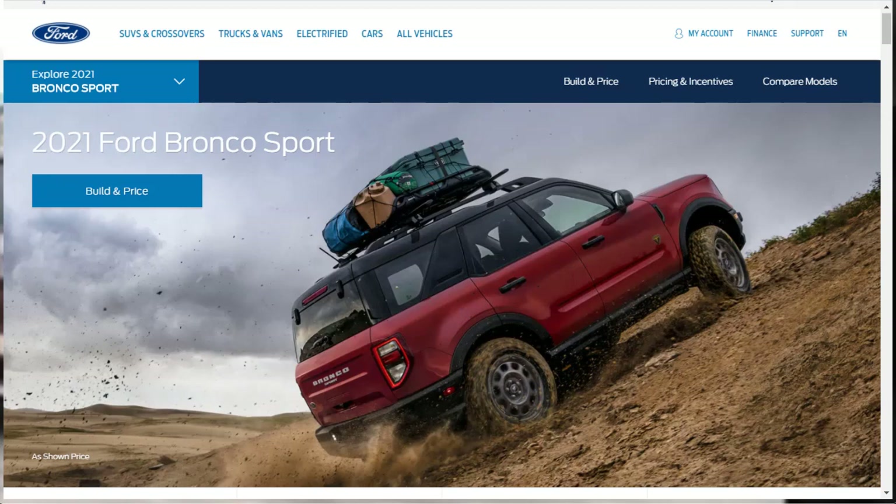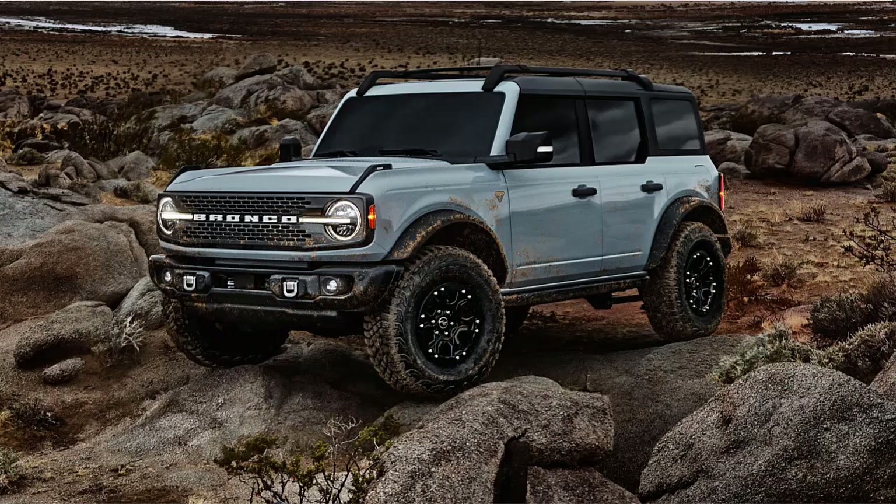Hi, welcome, thanks for joining me. On this episode of Build Your Own, we're going to build price and option a 2021 Ford Bronco Sport Outer Banks, as well as learn about the features and other 2021 Ford Bronco Sport configurations. Before we do, I just want to remind you that if you find this build and price review helpful, informative, or entertaining, please like, share, and subscribe to my channel.